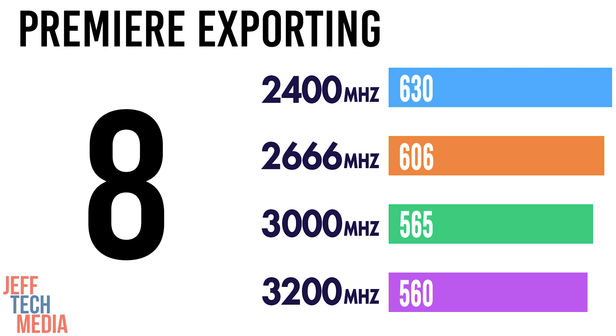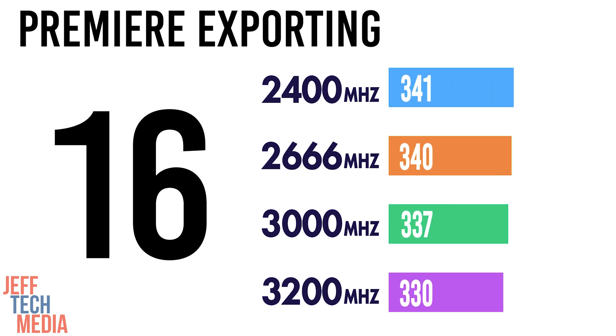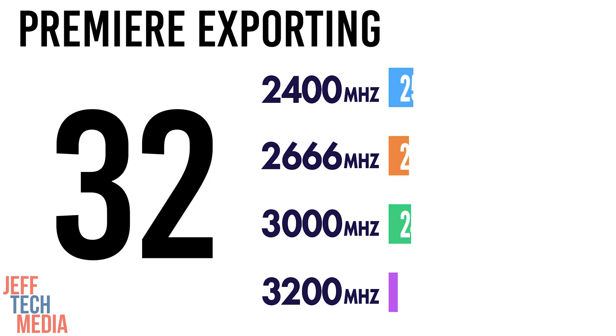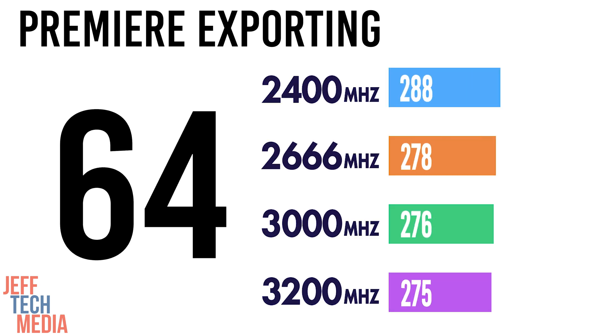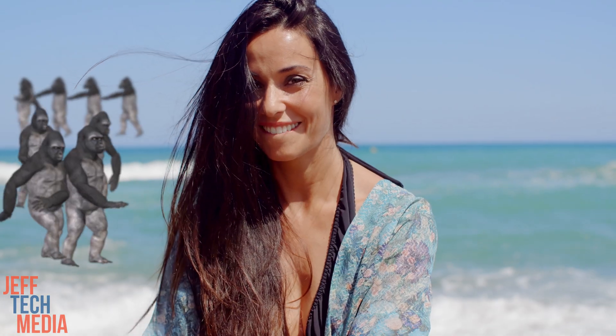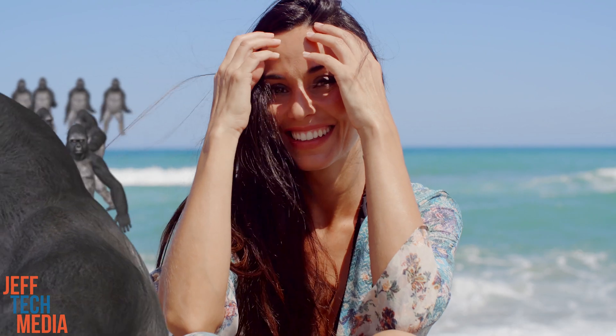In my homemade export benchmark, 8 gigs took forever at every speed — 2400 MHz took 630 seconds and 3200 MHz took 560 seconds. 16 gigs was almost twice as fast: 341 seconds at 2400 MHz and 330 seconds at 3200 MHz. 32 gigabytes saved more time — 318 seconds at 2400 and 285 seconds at 3200. With 64 gigs we had the fastest times: 288 seconds at 2400 and 275 seconds at 3200. Just like with gaming, 8GB at its fastest versus 16GB at its slowest — the 16 gigs was almost twice as fast for exporting.